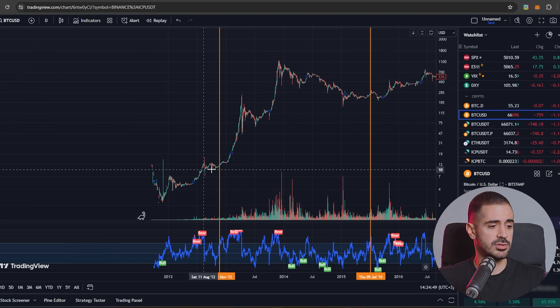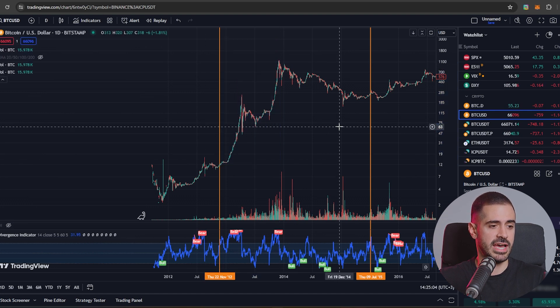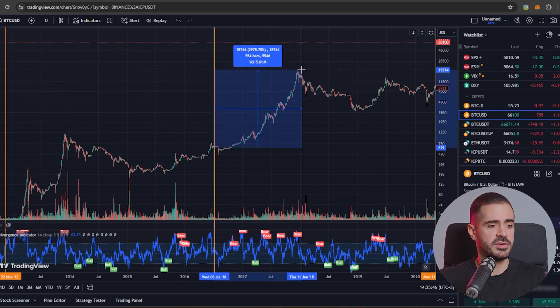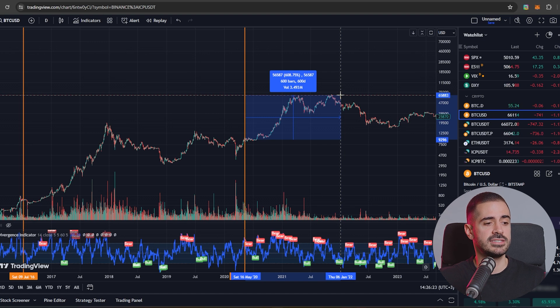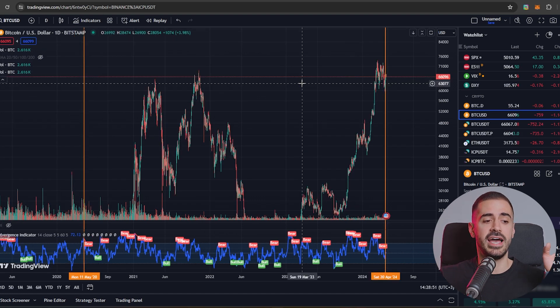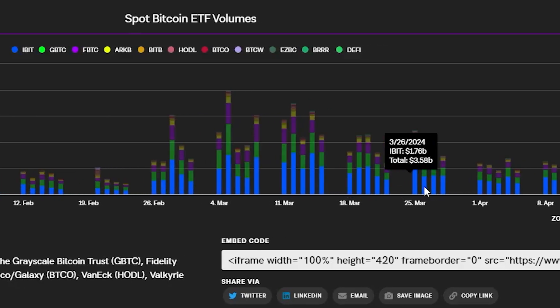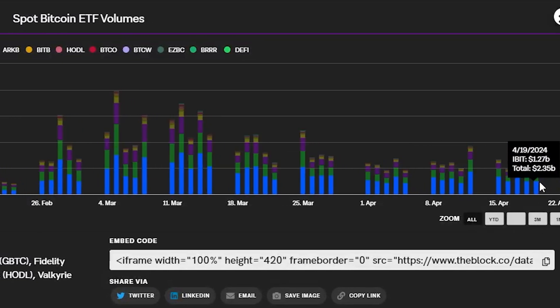The first halving happened in 2012 when nobody was paying attention to Bitcoin, and it took Bitcoin about one year to go 100x since the day of the halving. The second one happened on July 9th, 2016, and most crypto OGs joined before the 2017 run — the price went 30x from the halving. The next halving happened in May 2020 and the Bitcoin price went up 600%. Now, if we add the halving together with the Bitcoin spot ETFs which bring hundreds of millions of dollars of buying pressure every single day, I think we are at the beginning of one of the biggest bull runs we have ever seen.